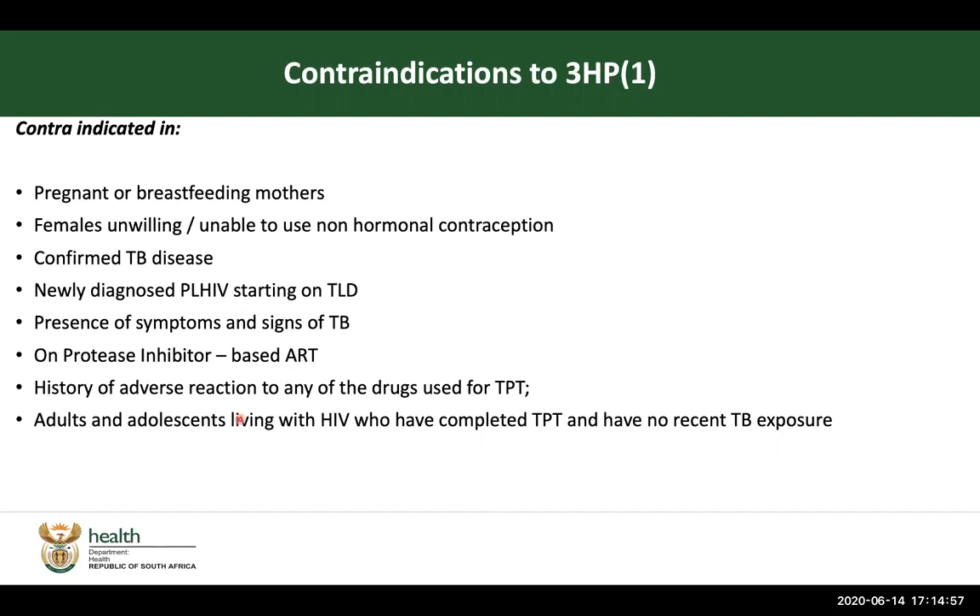Regarding contraindications: 3HP is contraindicated in pregnancy and breastfeeding mothers, mainly because there isn't sufficient evidence to assure us of safety and efficacy in this group of patients. Hopefully current active studies will generate enough usable evidence for future guidelines. If you have a female who is unwilling or unable to use non-hormonal contraception, this is because there is a strong drug-to-drug interaction between 3HP and hormonal contraception — 3HP would reduce the drug levels of the hormonal contraception, increasing the risk of unplanned pregnancies. Women on hormonal contraception are encouraged to additionally use barrier methods, whether condoms, IUCDs, and so on.